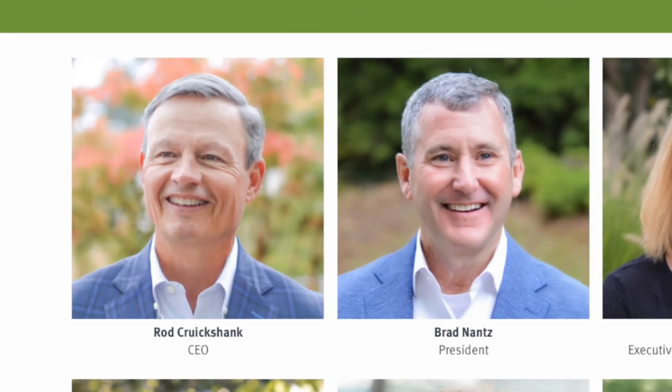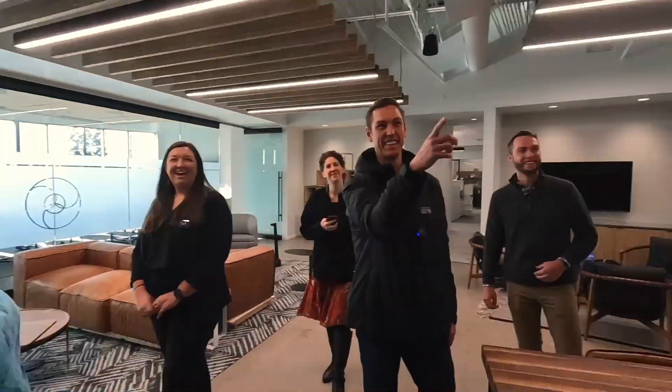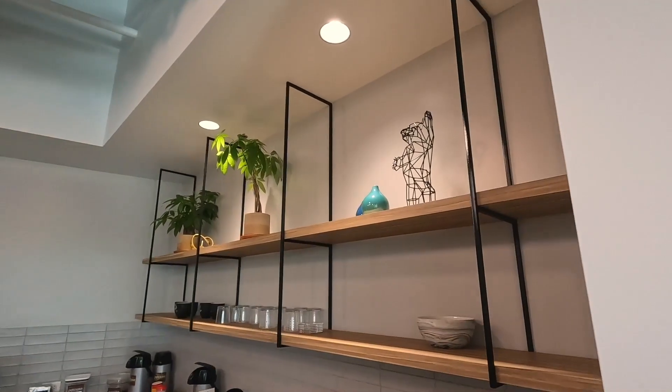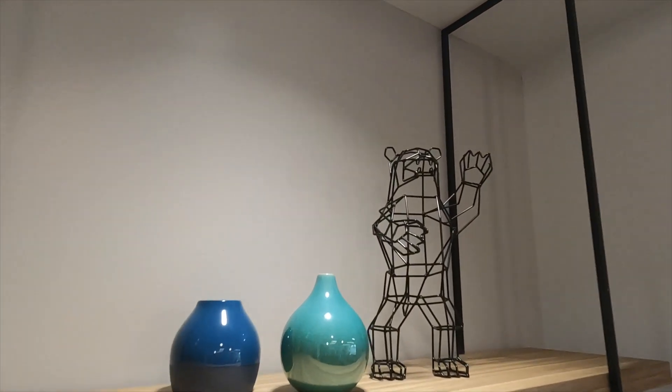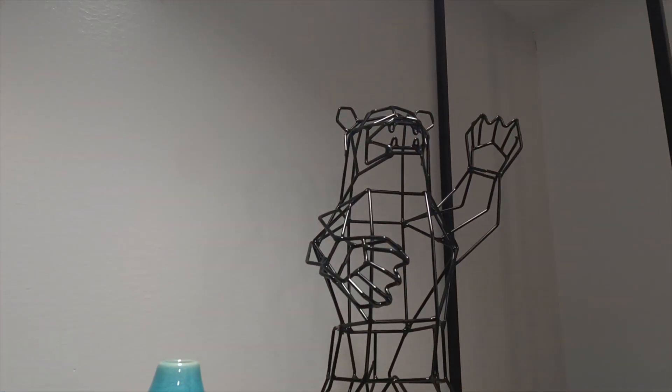Our CEO is a visionary and this was his vision. We walked down to the bear — that again was where our workplace people were very helpful to find some decorative elements that are modern but nature-inspired.